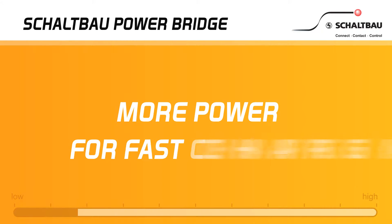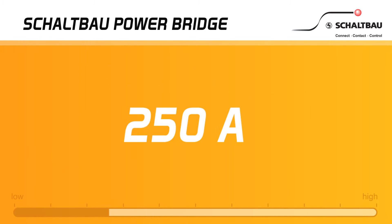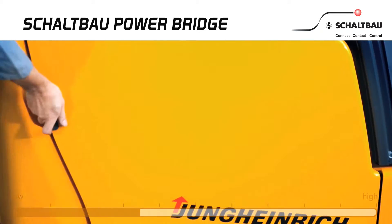More power for even faster charging, with maximum current carrying capacity. Now you can make best use of the high storage capacity and the short charging cycles for your high performance batteries.